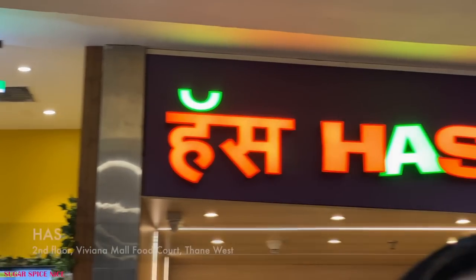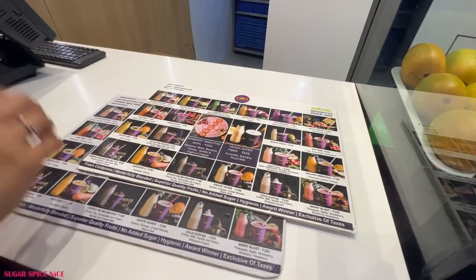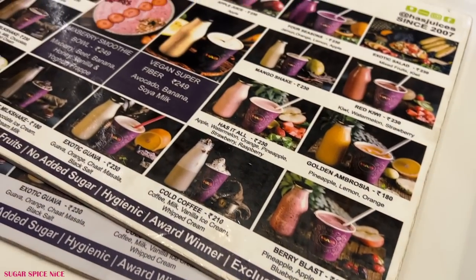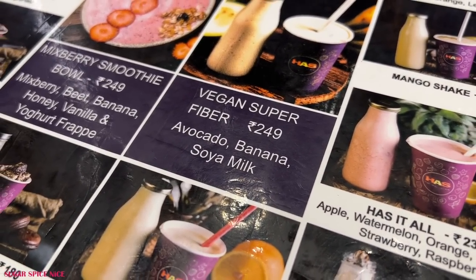So I'm stopping by this place called Has Juice Bar. One thing that really tempted me here is the mango with cream. I've ordered one of that, but that's not entirely for me — I'm sharing it with someone and just having a couple of bites. I'm actually going to be having the orange kickstart. I was feeling a little dehydrated and wanted a fresh juice, so that's what I've ordered. Let's wait for it to come.